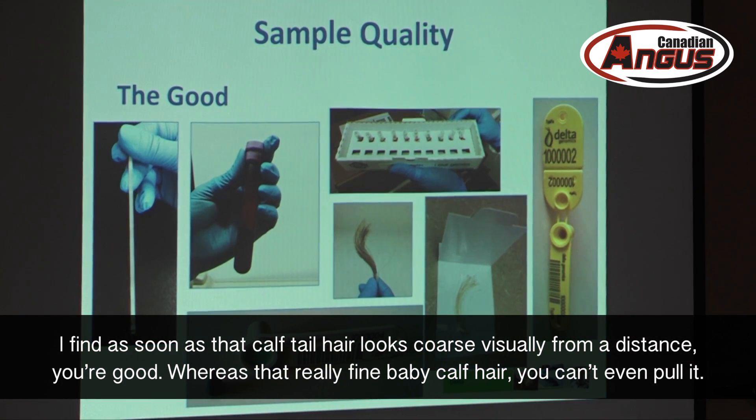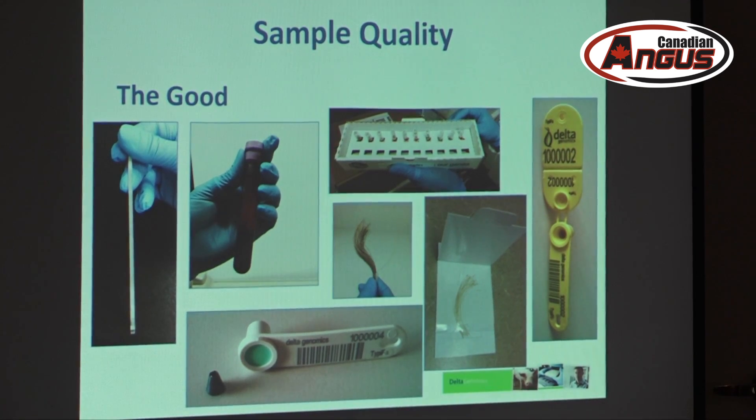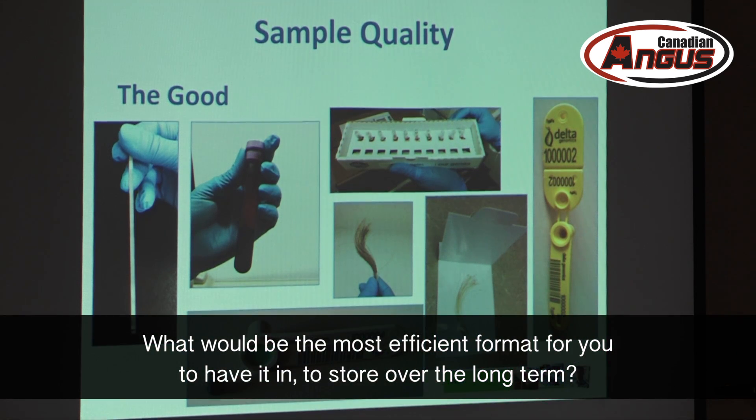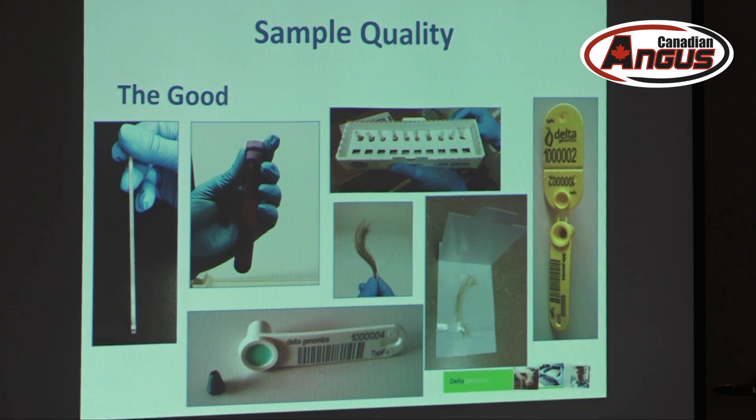Is there an age break when it's better to use tissue versus hair? No, they're basically the same to us. Really it's a discretion thing — if you look at the tail hair and the follicles are very fine and hard to see, it'll probably be hard for us to get DNA out. If you're desperate, just send more of it. If the hair is fine, send more so we have a better shot. Hair is preferred for long-term storage because it stays at ambient temperature and doesn't require freezers, unlike semen and blood which need minus 20 or minus 80 environments.